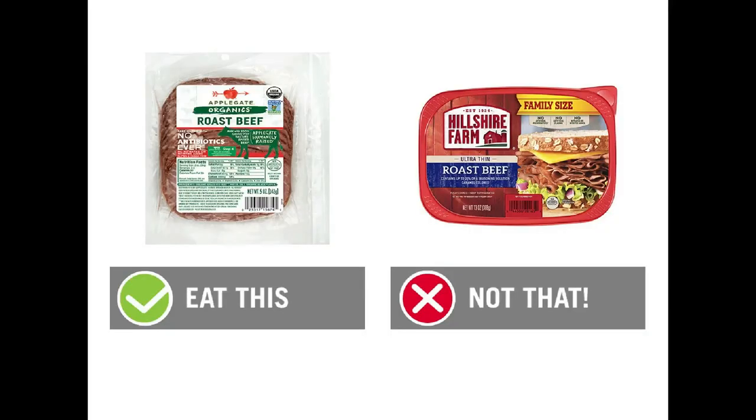Next up is roast beef. We're going to eat the Applegate Organics Roast Beef — two ounces is 80 calories and 13 grams of protein. We're going to skip the Hillshire Farm Deli Select Ultra Thin Sliced Roast Beef, which in two ounces has 70 calories and 10 grams of protein. There is caramel coloring in the Hillshire Farm — again, a carcinogen. It also has beef flavoring; wouldn't it just be made of beef like the Applegate? The Applegate actually has heart-healthy omega-3s added, nice clean ingredients, and is definitely the preferred choice for your roast beef sandwiches.